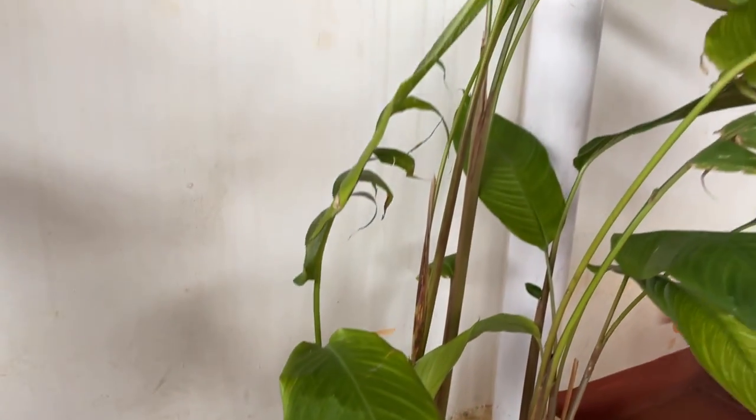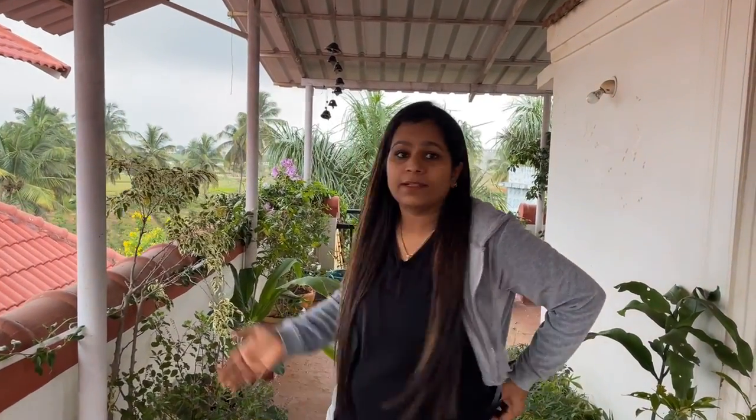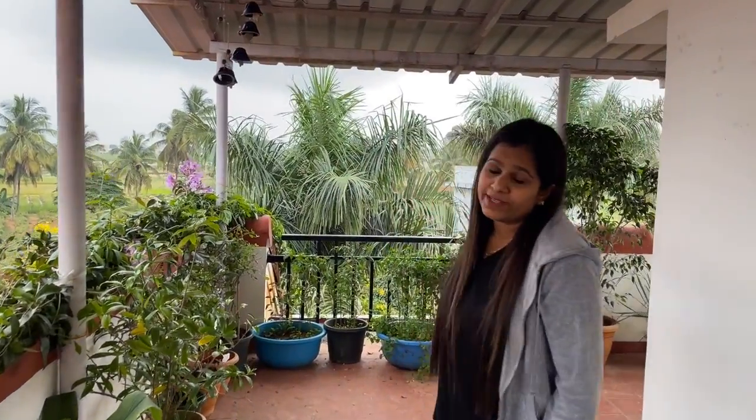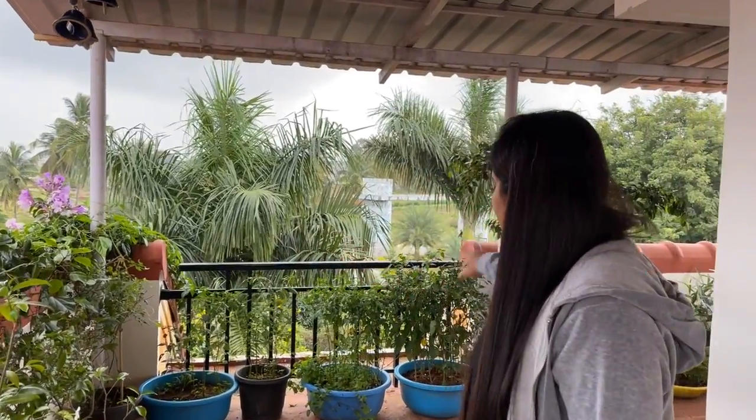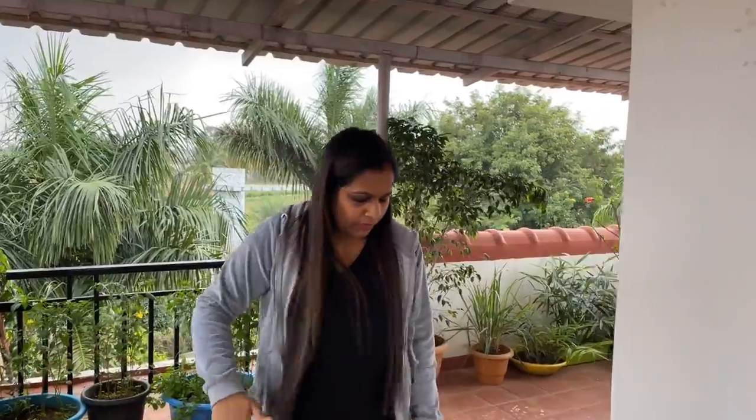So these are the plants I have on my terrace. As you can see, the terrace is covered from the top so I cannot keep many plants that need full sunlight. As I mentioned, this part gets nice morning sunlight for about four to five hours, so I've kept more of my vegetable plants or tubs on this side. I think that's all for today — if you like the video do let me know through comments. I'll come up soon with one more interesting video. Thank you so much for watching, bye bye!